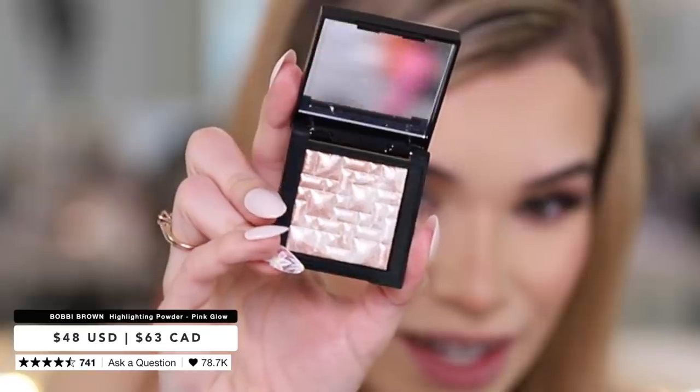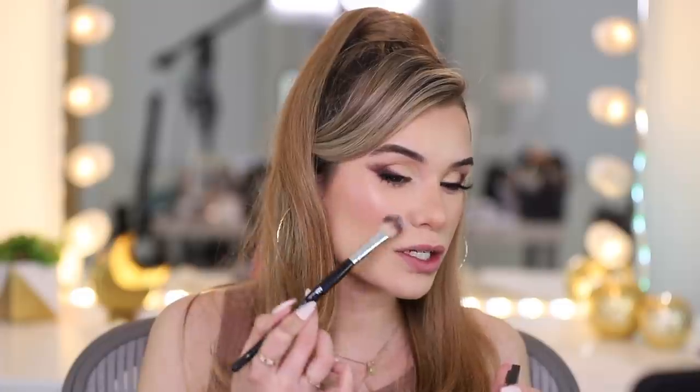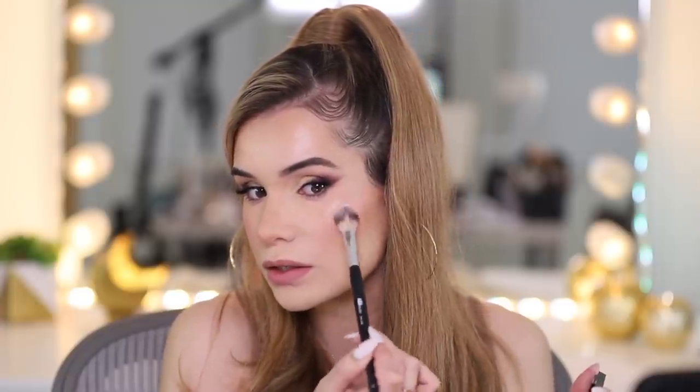Next we have the highlighting powder from Bobbi Brown. It is so gorgeous, that is mesmerizing. The base is super finely milled and gives you a nice reflection, but then there are these glitter specks that are really sparsely throughout, giving you that extra blinding effect. But it melts right onto the skin and doesn't look super fake.